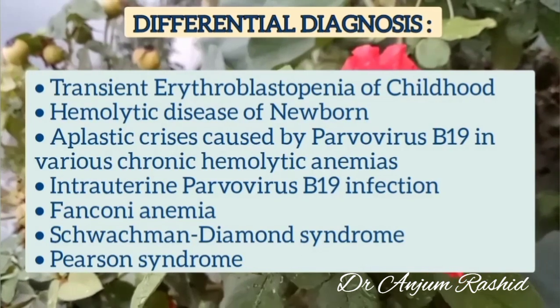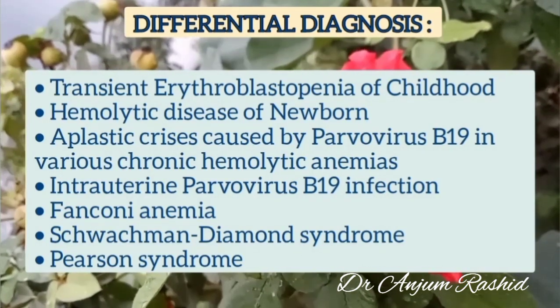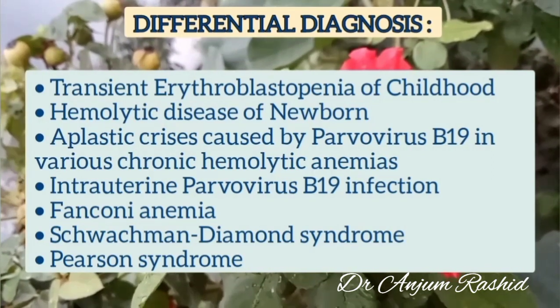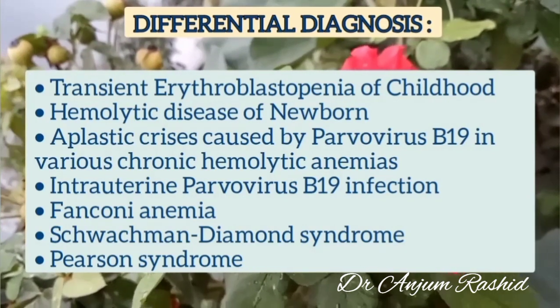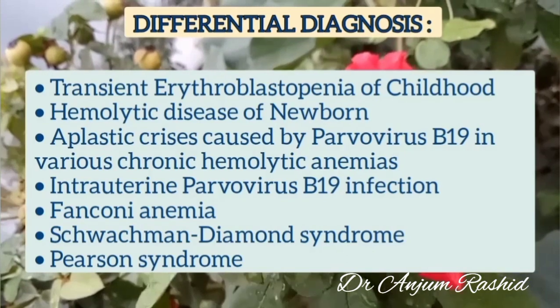Other inherited macrocytic bone marrow failure syndromes should be considered, particularly Fanconi anemia and Schwachman-Diamond syndrome. Other conditions like HIV, drugs, immune processes, and Pearson syndrome should also be ruled out in a case of DBA.